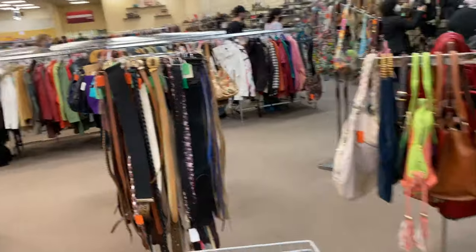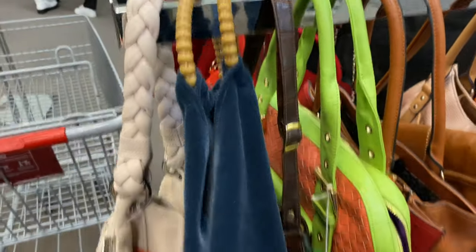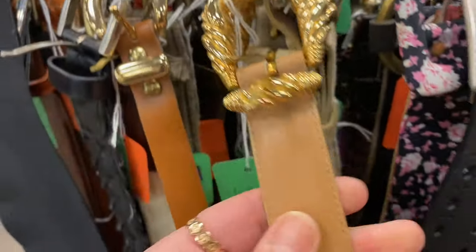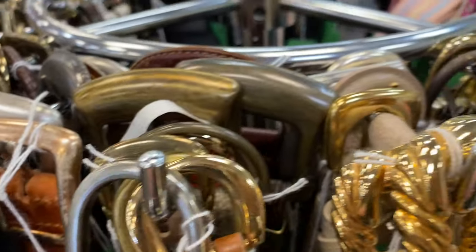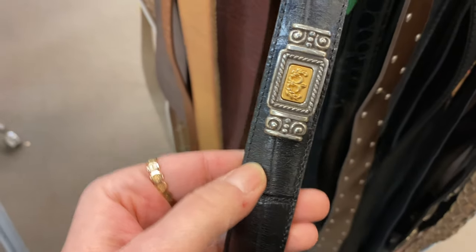They've got purses and belts — very chic, a little vintage. I love these little gold belt buckles. That's genuine leather. I always like to start with the belt buckle: does the buckle speak to me? Gold buckles are kind of coming back in, especially this style, which was really popular when I was a kid. But I feel like belts are kind of 'eh' for me — I don't really go for a lot of belts.